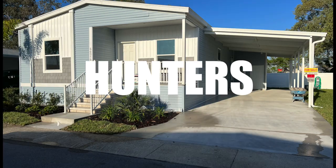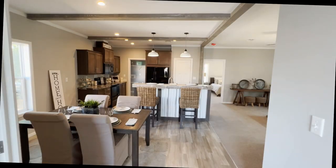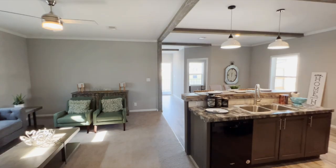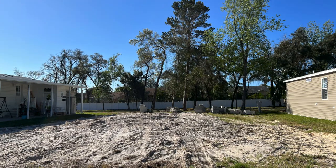Hey everybody, Joe with Modular Home Hunters. Today we're going to take you on a tour of a home being built — a beautiful Palm Harbor Homes Levy. We've done a full video on it, and we're going to take you from start to finish on what to expect when having a home built. First things first, you're going to need a place to put it, so that's going to take some time — permits, prep, and all that — so get ready for a little wait.